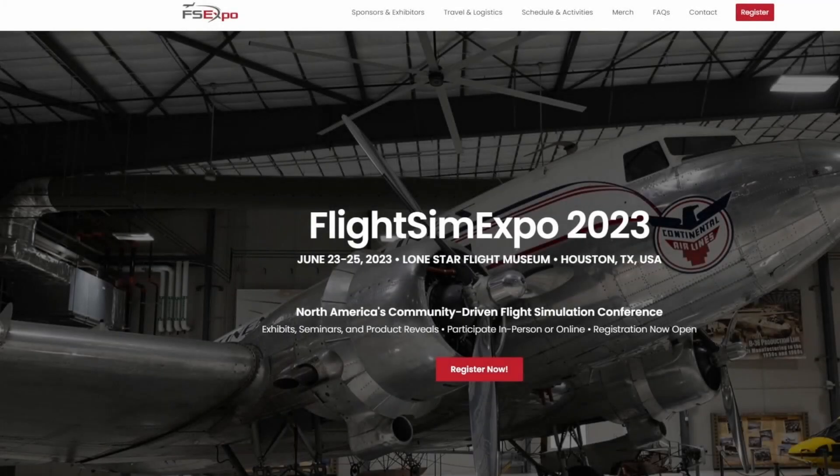Make sure if you guys can that you join us at Flight Sim Expo 2023. Overkill Simulations is going to be present this year at the Lone Star Museum in Houston, Texas. If you guys are interested in joining us there, be sure to check down the description below. There is a coupon code that can save you guys a bit of money using my personal reference.